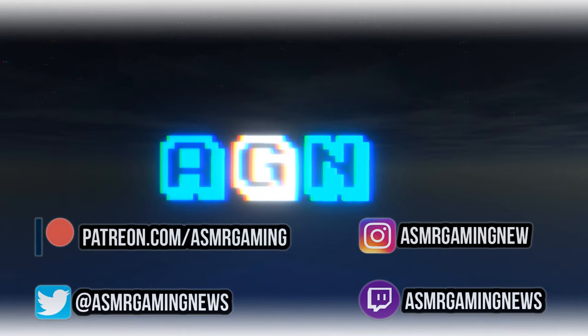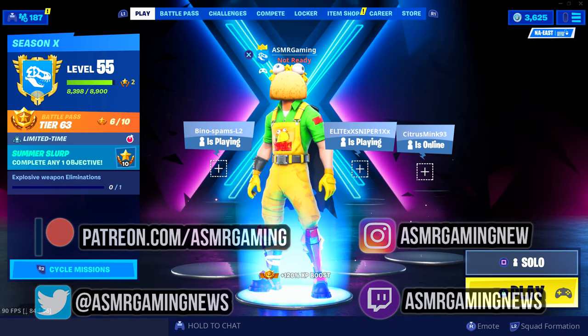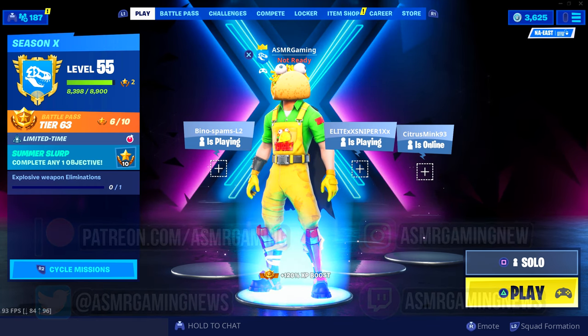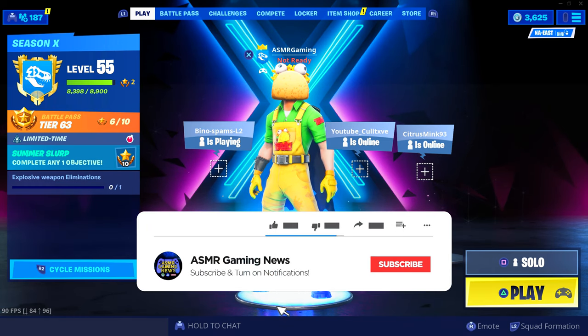ASMR Gaming News. Greetings, everyone, and welcome back to a new ASMR Gaming News Fortnite Daily Item Shop video. So let's check out what's new on the item shop.